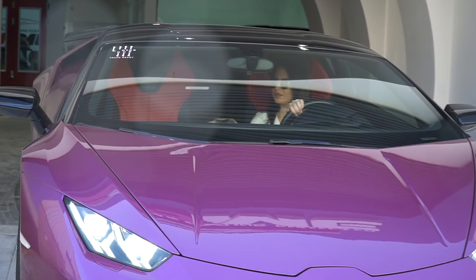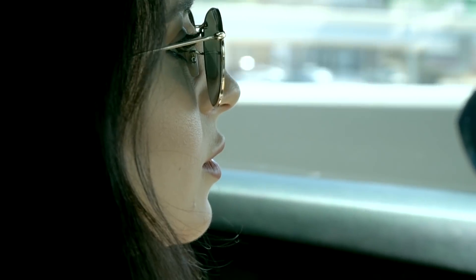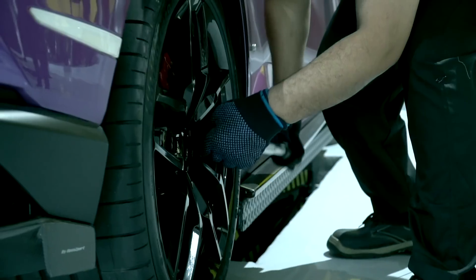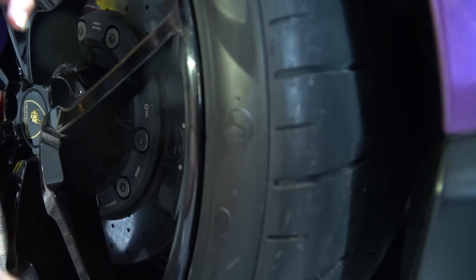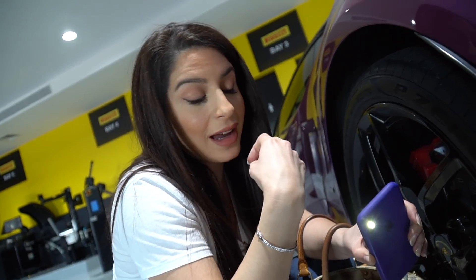Second stop of the day — we're going to change the tires. Alright guys, we just made it to Pirelli and I'm here to change my four tires. I can't wait to drive my car with four new wheels. You can see there's the L logo for Lamborghini, which makes it Lamborghini-approved. It's all about the details, it's all about quality — it has to be perfect.